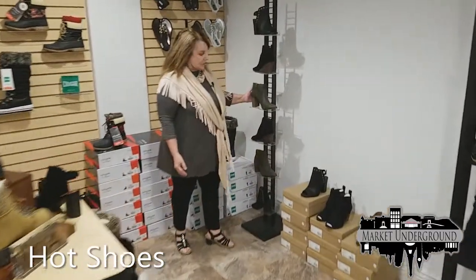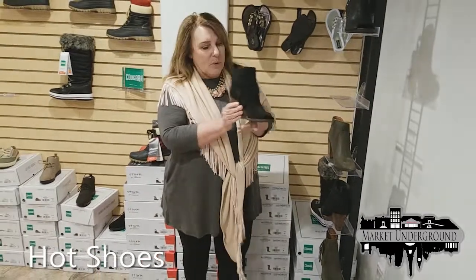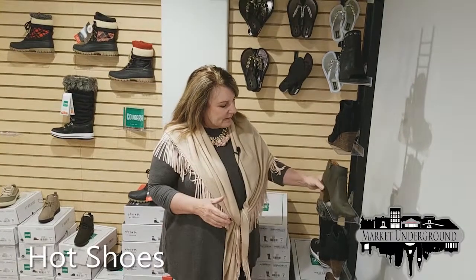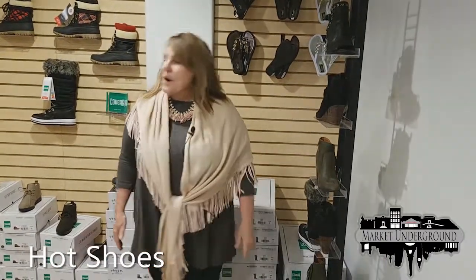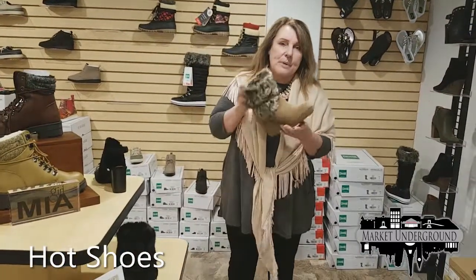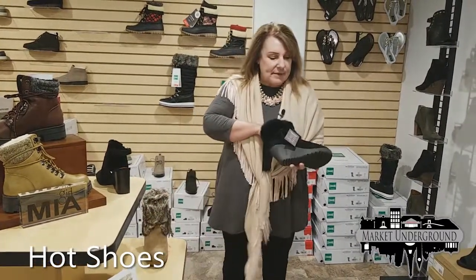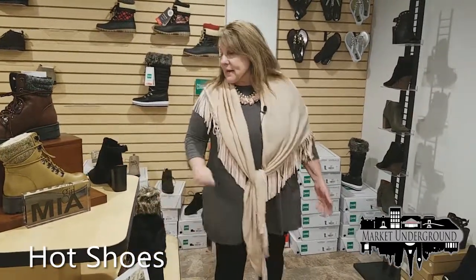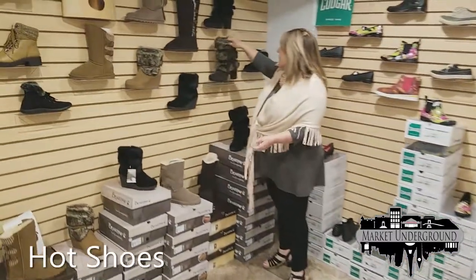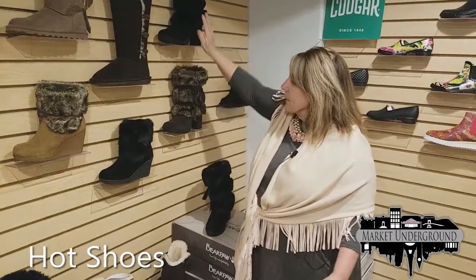First of all, we have Lucky Brand Shoes, a very popular line. The style right now is the boot with either the wedge cut or the heel — very elegant styles. Our number one seller are our boots. We carry Bear Paws in several different styles, and we have a very good selection right now. We have a very elegant shoe that comes in black as well.